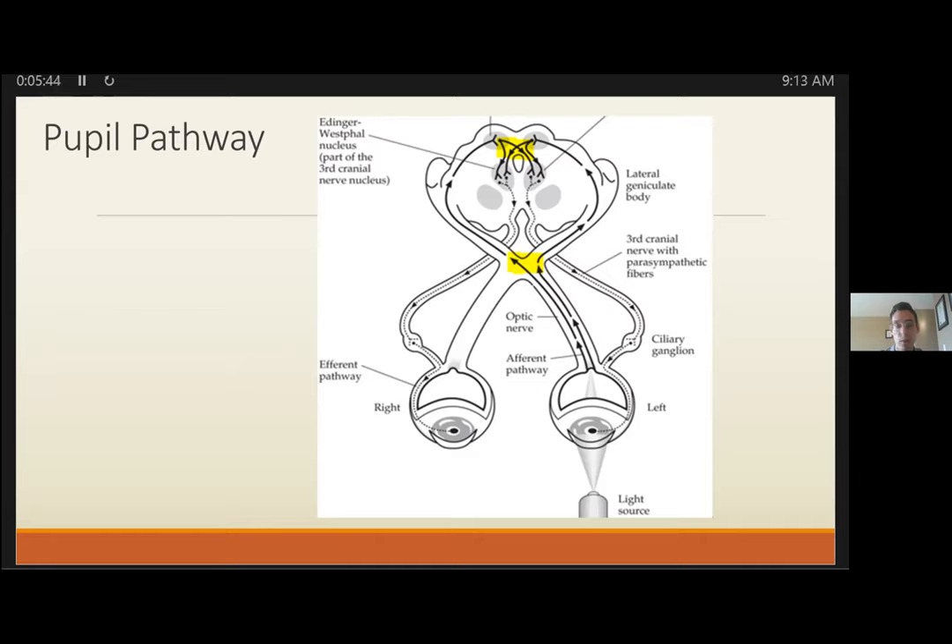In the pupil pathway, the afferent pathway runs via the optic nerve (CN2) and the efferent pathway via CN3. Pupil response is symmetric and consensual given the two decussation points highlighted at those spots where right and left afferent input divides, and again at the Edinger-Westphal nuclei. Pupil size in a healthy person relates to the net amount of light both eyes are exposed to, and assessing pupil response as well as RAPD can help narrow the differential diagnosis.